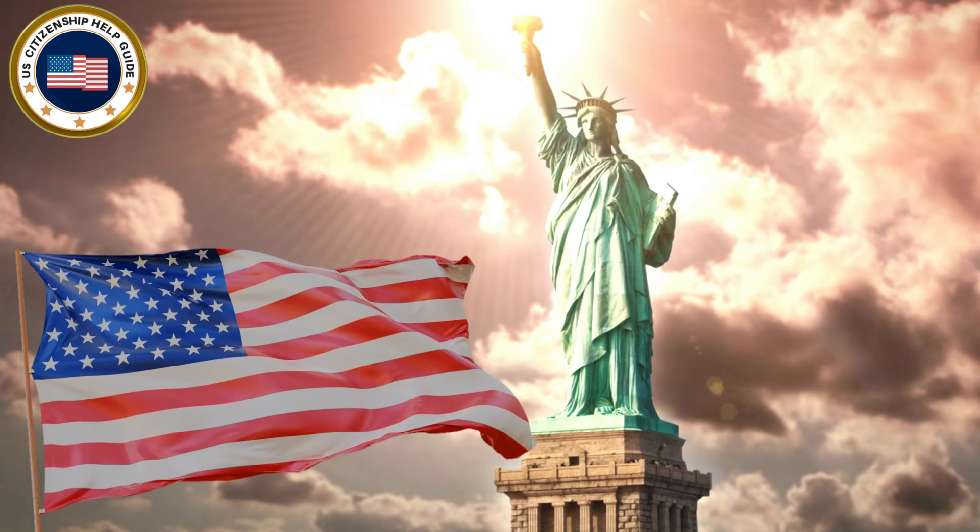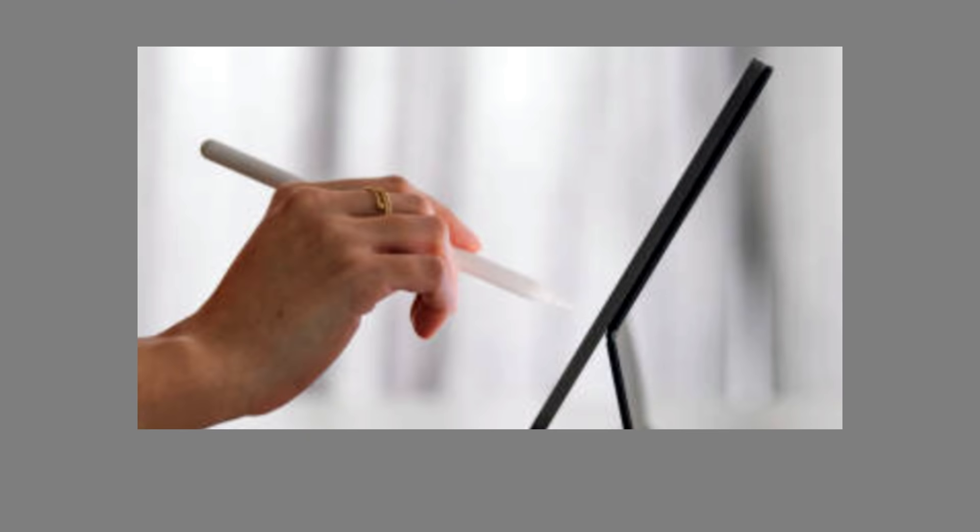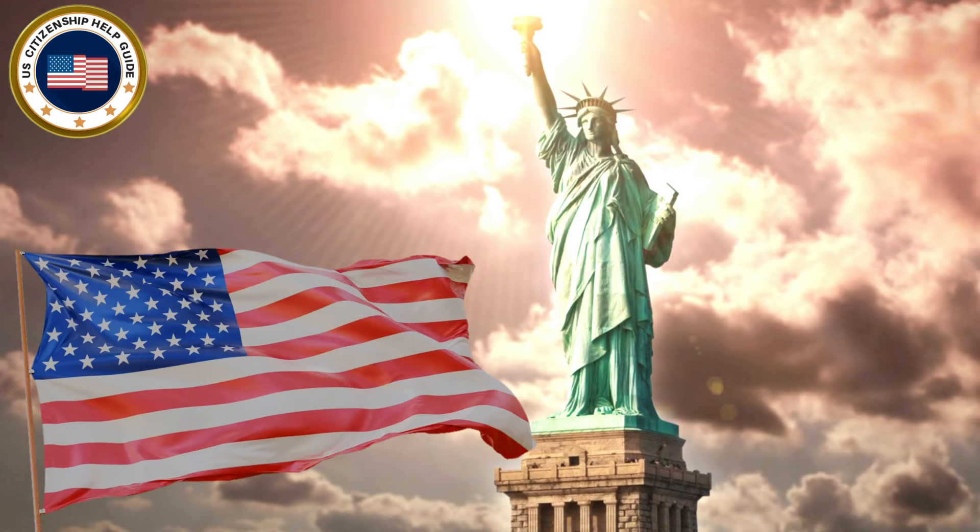Let's proceed to the English writing test. Please write this sentence. We hope that you were able to write it correctly.